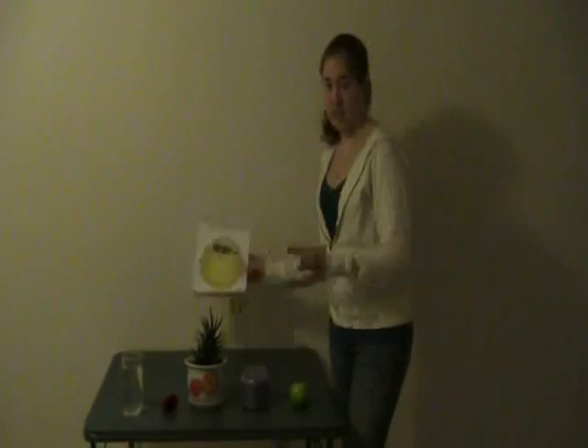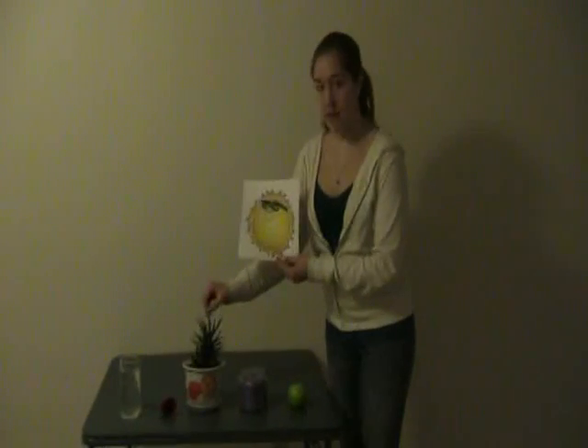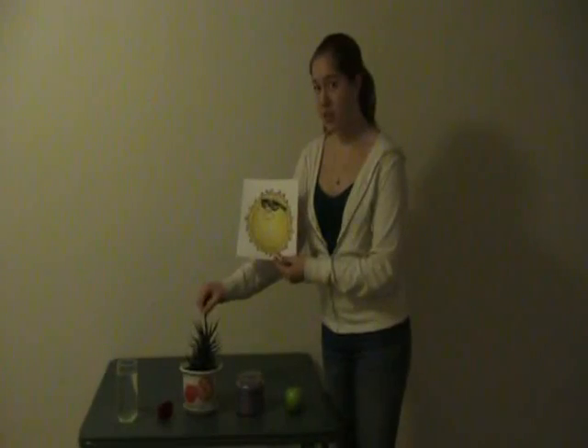Plants also need sunlight. You and I like sunlight, but plants need it. They use the sunlight and water through their leaves to make energy for themselves.